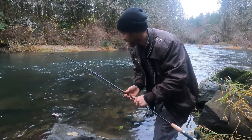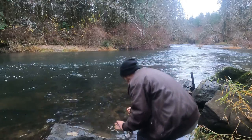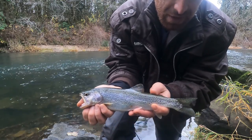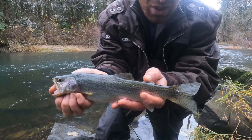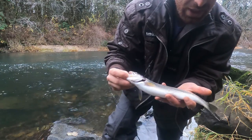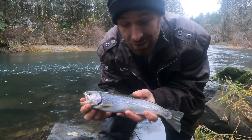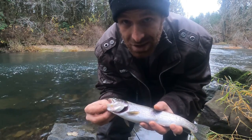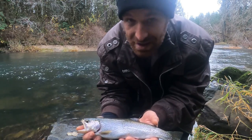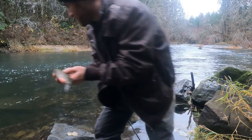I just hooked into another cutthroat trout — these sea run cutthroat trout are just gorgeous. I'm gonna be real careful here. They say you don't want to lip trout, you want to lip bass, but I'm just going to hold him by his lip to show him off. Wait — this is not a cutthroat trout, it's a cutbow! It's a hybrid cutthroat and rainbow trout. You can see it's got the cutthroat gills but they're very light, and see all the rainbow spots on him. It's a hatchery fish — you can see right here its fin's been clipped. But what a beautiful fish!